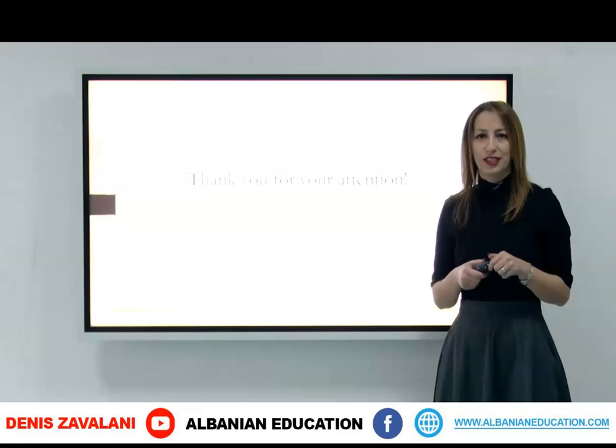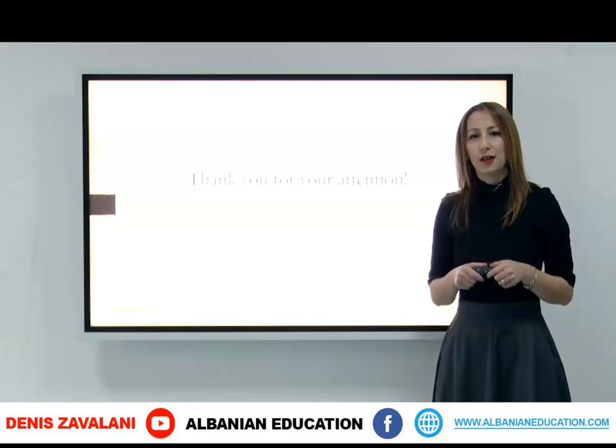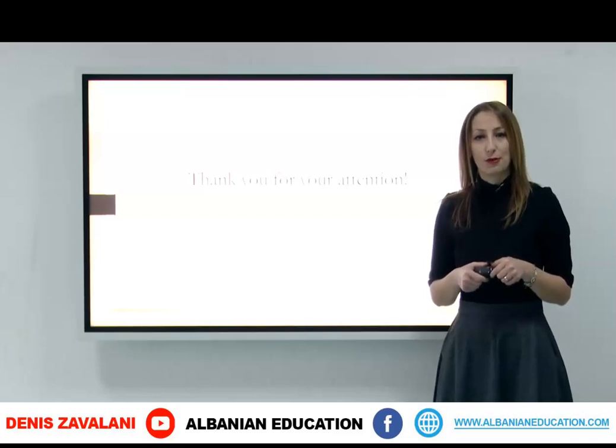This was all about today's lesson. We revised every topic that we learned in Unit 5, and I hope you didn't have any troubles doing them. See you in the next class!